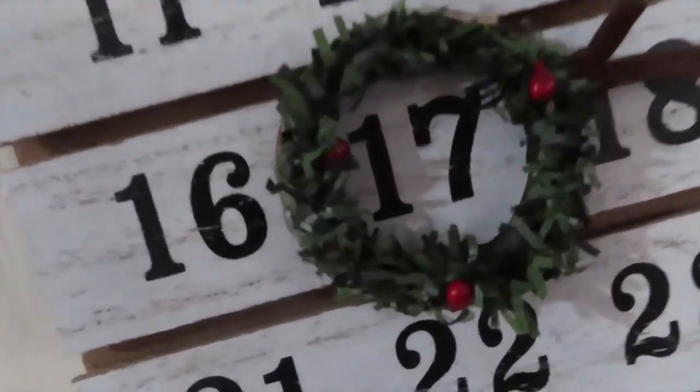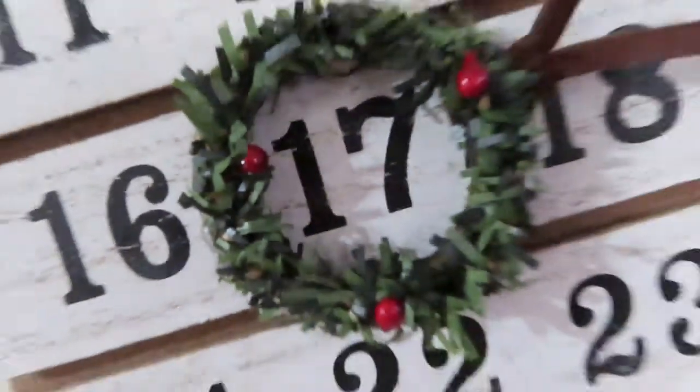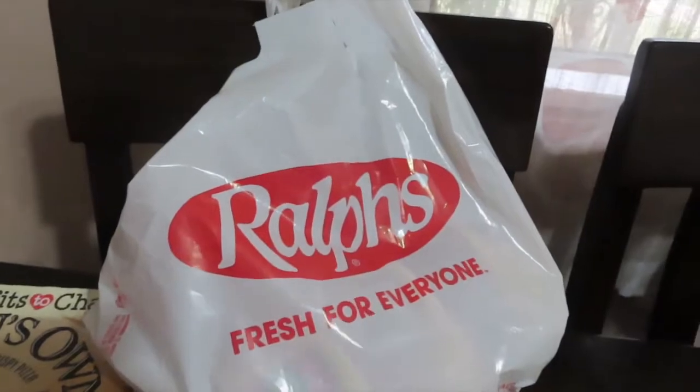Hello and welcome to Vlogmas Day 17. I'm going to show you guys what we got from the grocery store. We just got back from Ralph's.